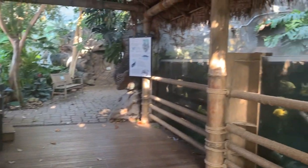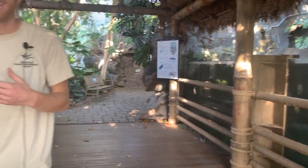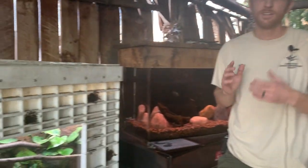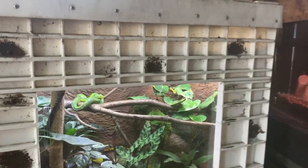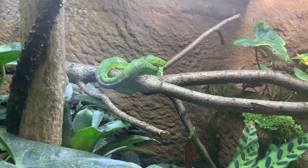Emerald tree boas are actually found in South America in the Amazon rainforest. There are a couple different species, but on average they're about six footers. The larger species has the potential to get up to about eight feet.